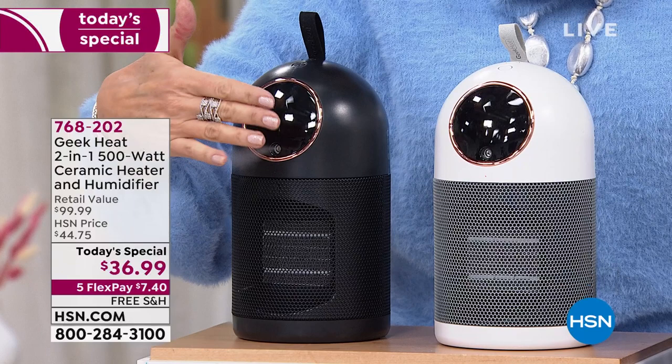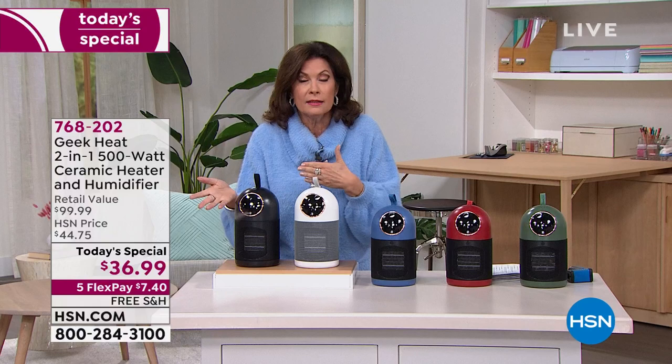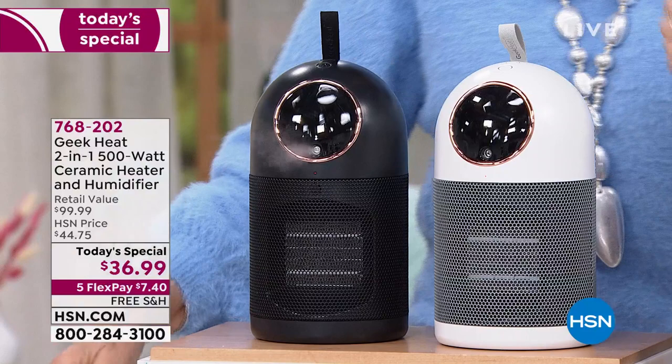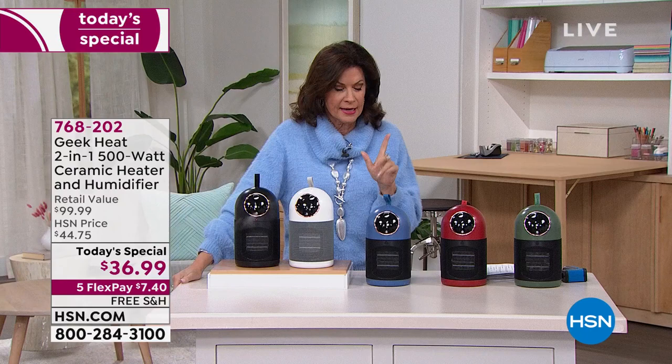Being able to use them separately is one of my favorite parts — sometimes you just want a little heat, sometimes just the humidifier year-round, and then you have the fan to boot. It looks great, it's completely portable, it's powerful. Geek Air is known for innovation and style. $99.99 is the retail price — you will not find it in all the colors we have. Green, red, and blue are exclusive only here at HSN.